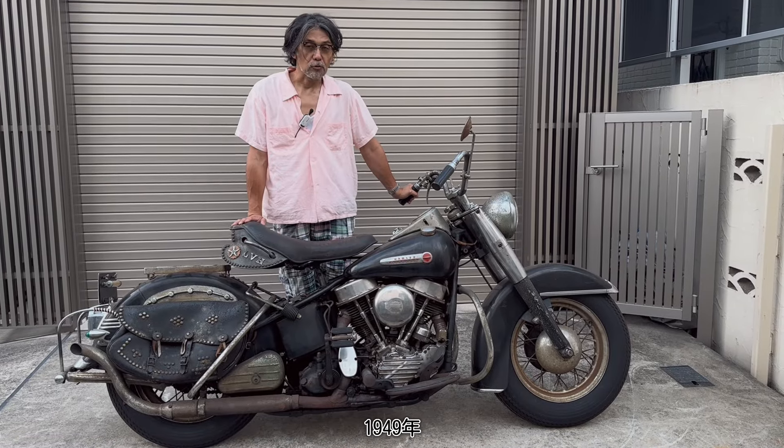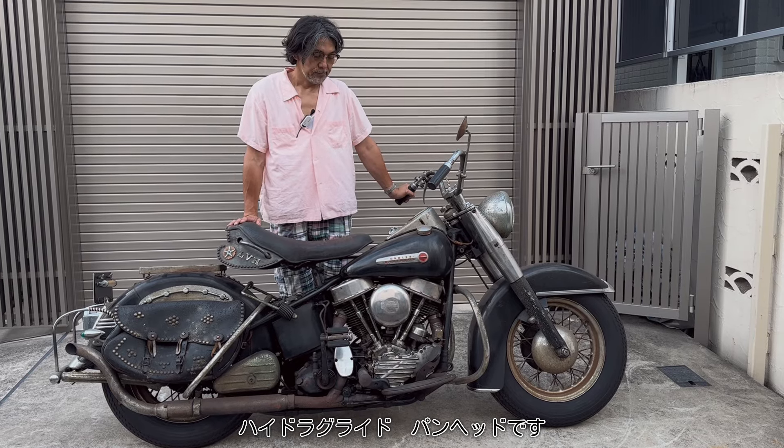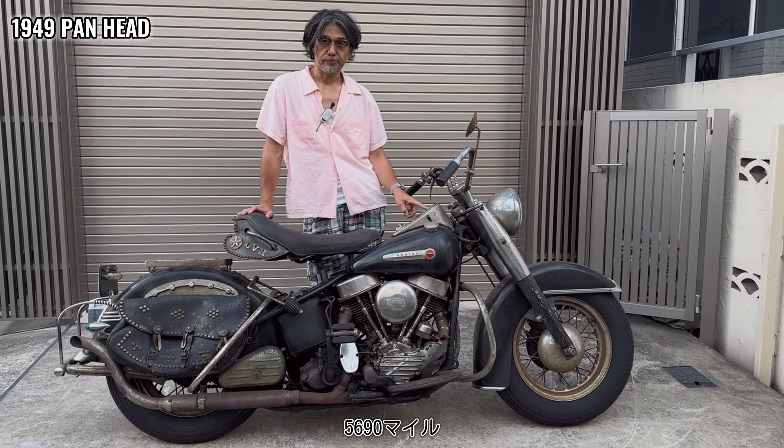Hello, I'm from 1949 Hydra-Glide Panhead, and this is the original paint of the car, and the car is 5,690 miles. This is a real car.